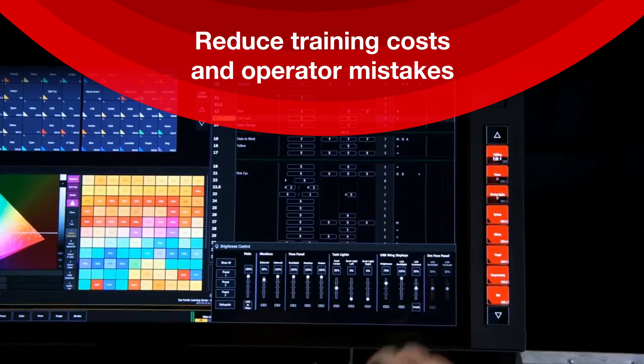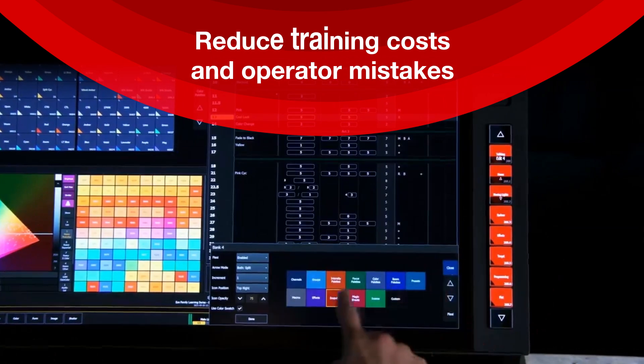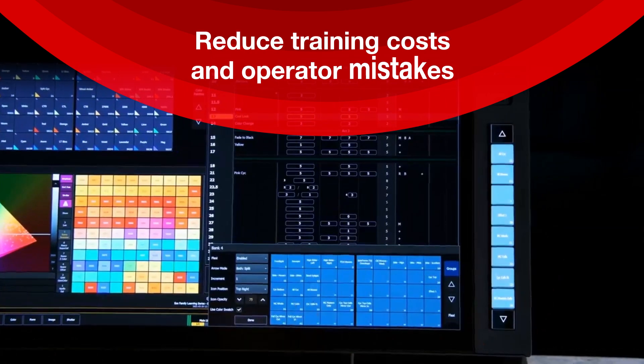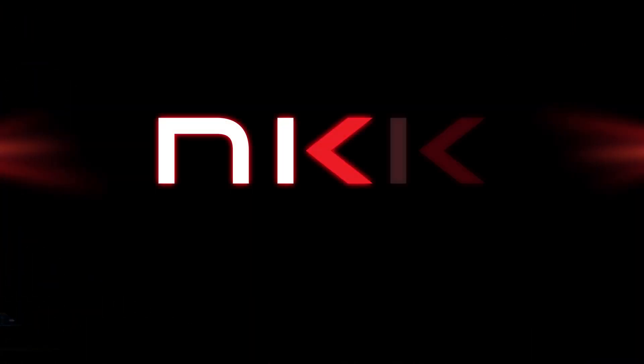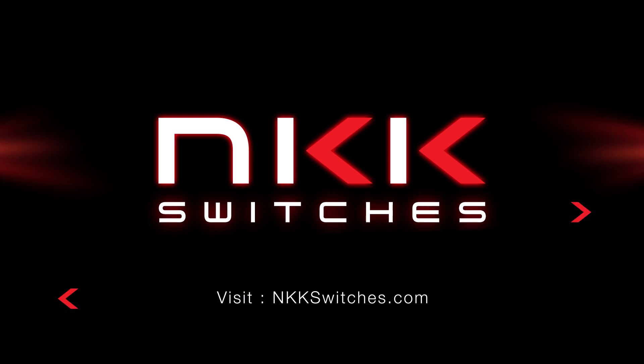With changing legends, engineers can design more intuitive and user-friendly interfaces that reduce operator training costs and operator mistakes. Visit nkkswitches.com to upgrade your panel designs today.